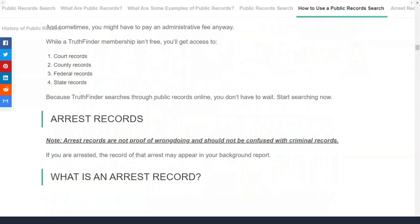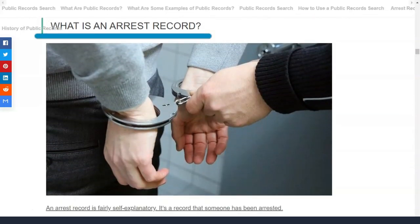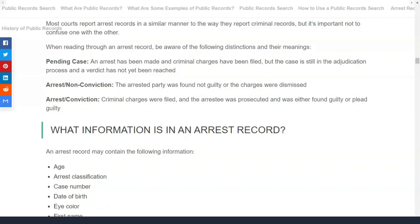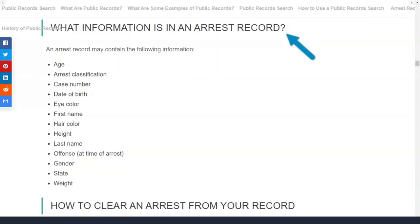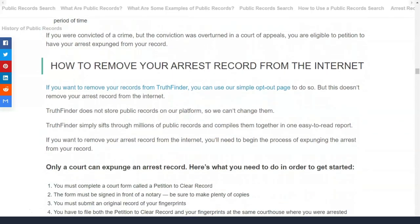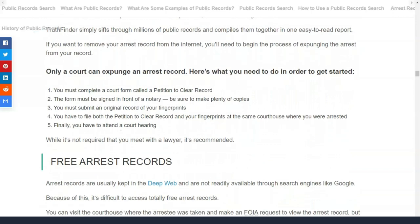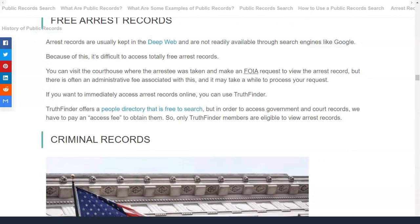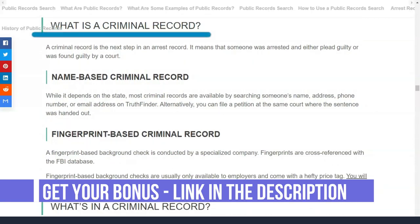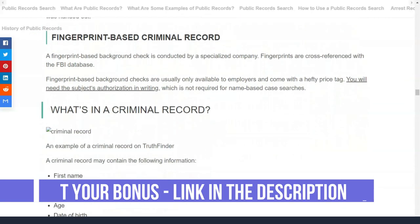Once you find the right person, you will have to pay for the report before opening it. The final report screen is a long, interactive document containing a wide range of information about the search subject, including location history, contact information, and possible relatives. Ironically, Truthfinder also includes unnecessary additional information such as horoscopes and astrological signs in the report.